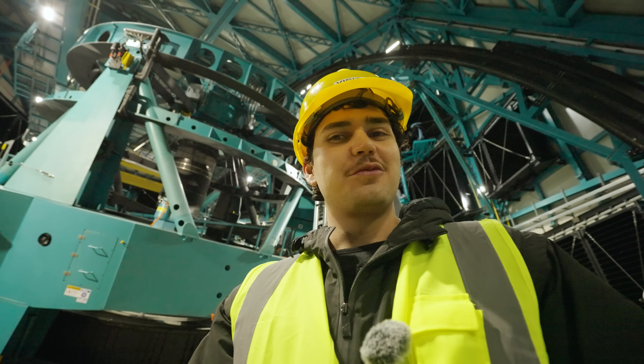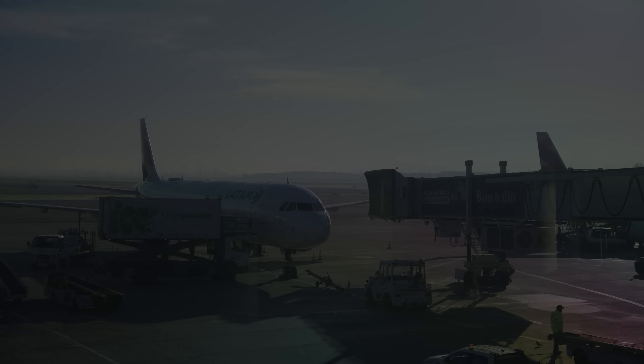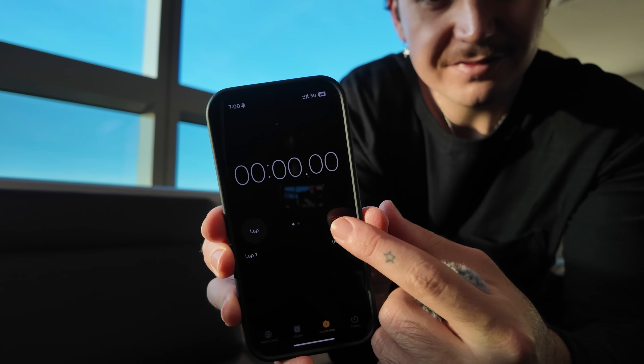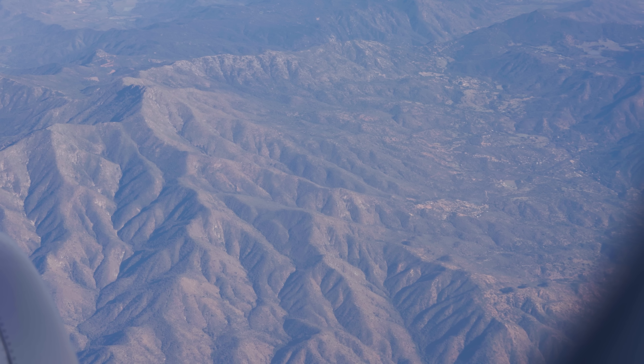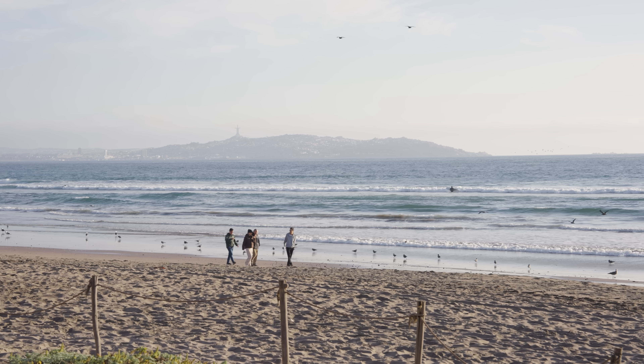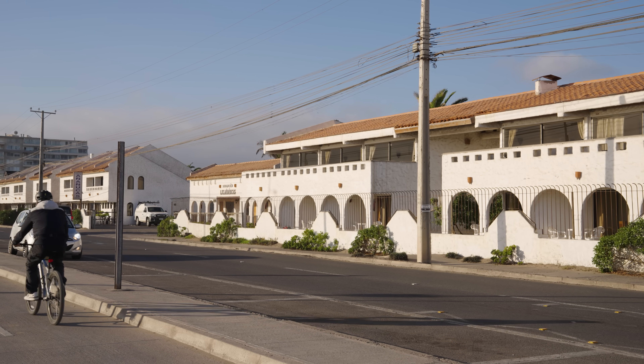Let's go behind the scenes where I can show you some mind-blowing science no one's seen on YouTube before. My journey to the Chilean desert started early back in Australia. I flew over the Pacific and knew I was close when I could see the Andes. After over 26 hours of travel, I had finally arrived in La Serena, a small seaside town near the observatory where most of the scientists live.